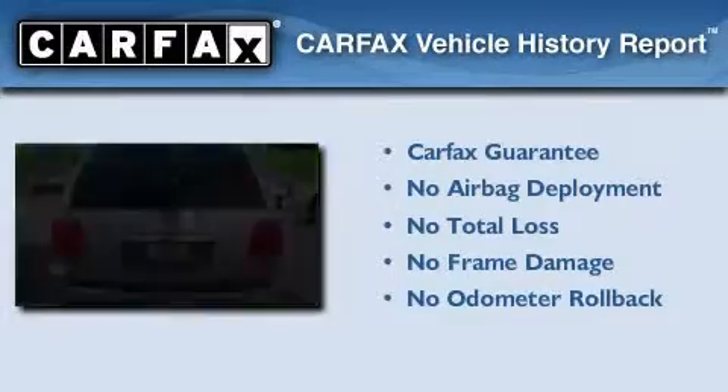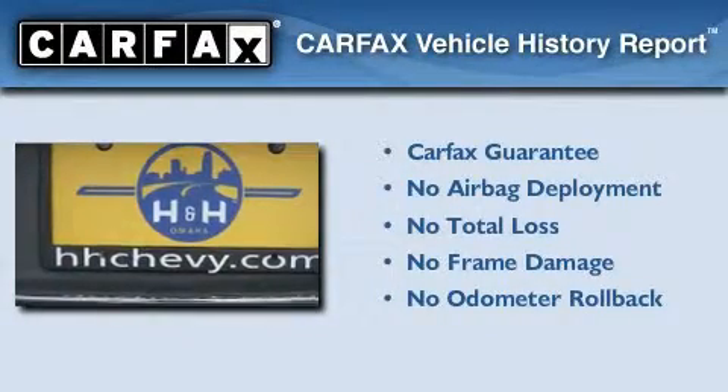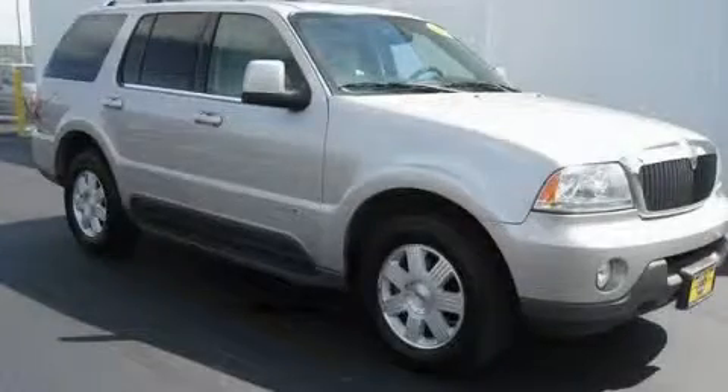Not to mention that this Lincoln qualifies for the Carfax Buy-Back Guarantee. Please call us today for more information on this great vehicle.